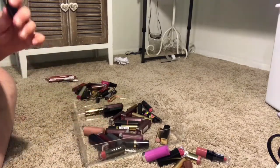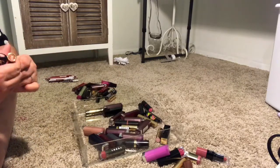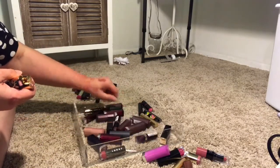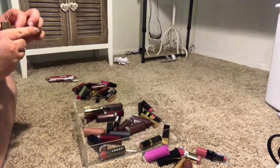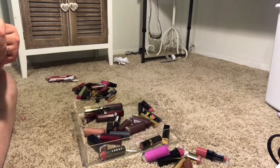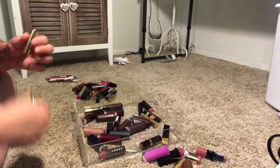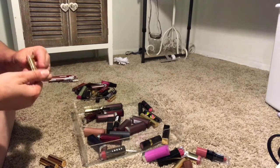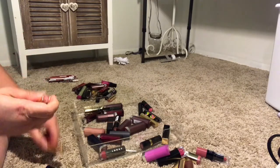I'm going to grab the rest of these little Bare Minerals lipsticks and do them all together. I have four more: Rise Up, Do It All, Get Ready, and Make Your Move. I think I'm going to get rid of this really light pink color because it's just not a color I will ever wear. The rest I think I'm going to keep and try.